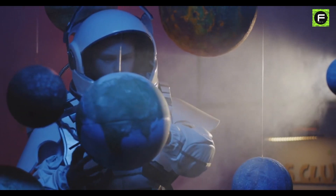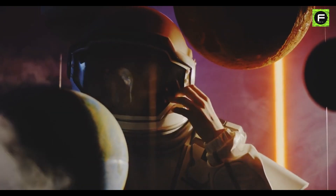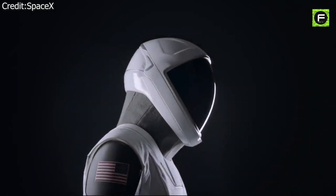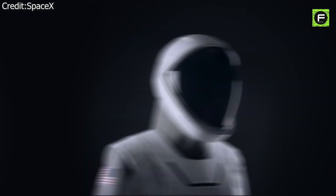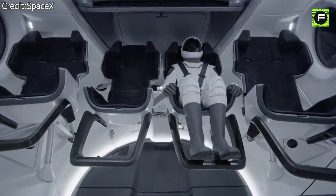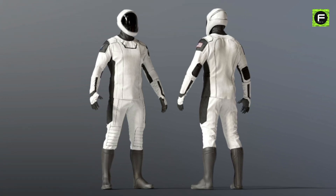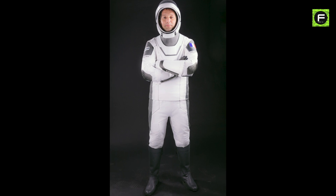Designing a spacesuit is no easy task. Companies usually place a higher priority on functionality rather than aesthetic appearance. But SpaceX really pushed the envelope with its tuxedo-like grand spacesuits, without sacrificing the efficiency. So how does SpaceX's spacesuit look so cool while still being incredibly functional? What makes them so different?